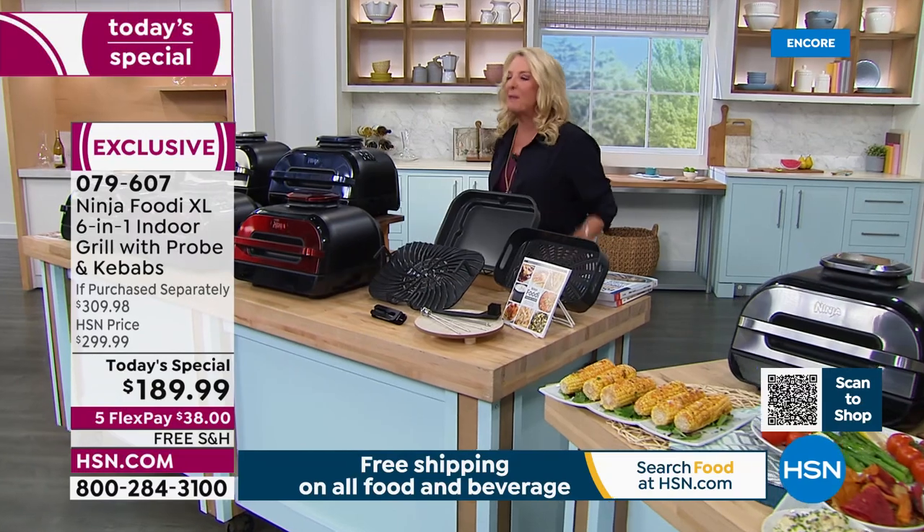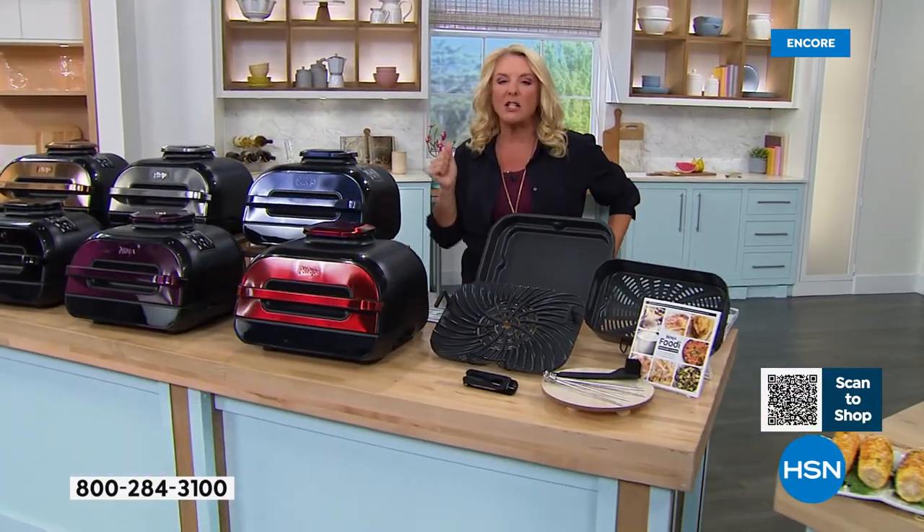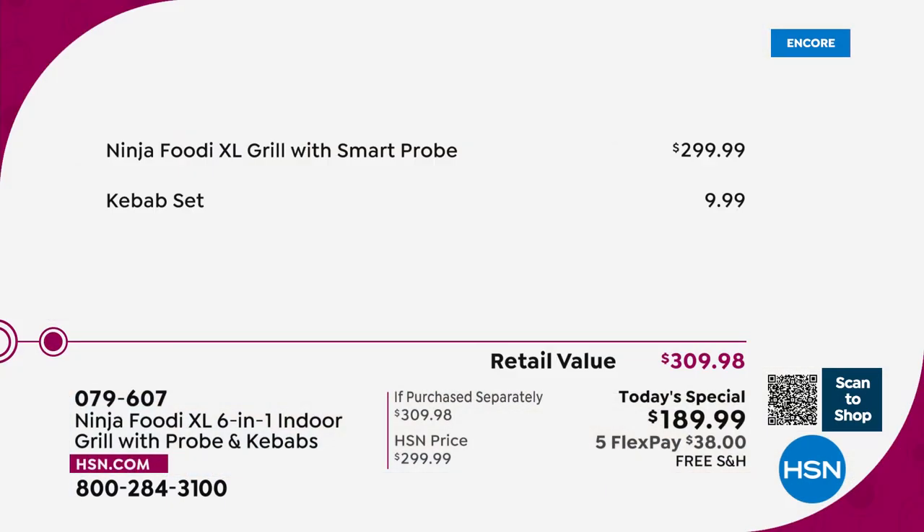That's the beginning of this story. Let me show you the value — this is really important. We have the lowest price we have found anywhere. Normally this is $299.99 — that's the everyday price you find at retail stores. Tonight you get our exclusive bundle at $189.99. We have five flex pays on any major credit card to spread payments over five months, and free shipping tonight.